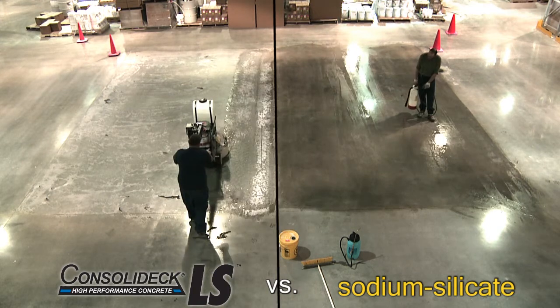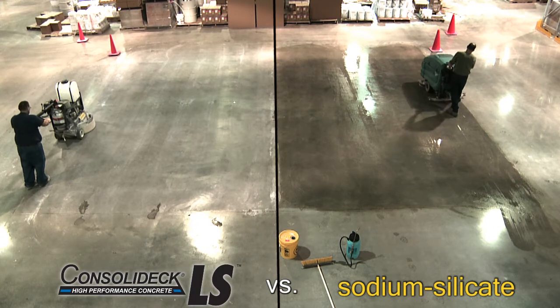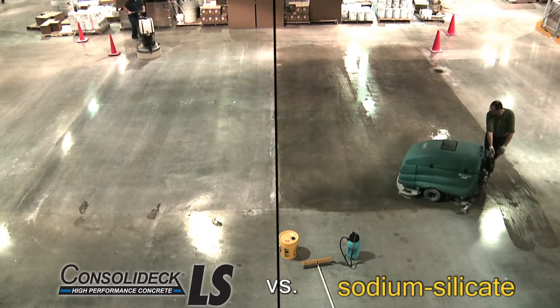It looks like he's starting to polish, while the Sodium Silicate has to be re-wetting and scrubbed some more. Sodium is way behind, and he still has to collect and dispose of all that solution that's on his floor. He needs a miracle!